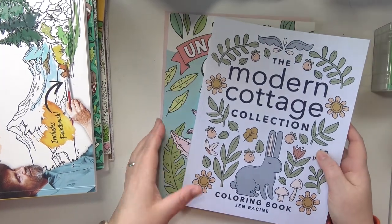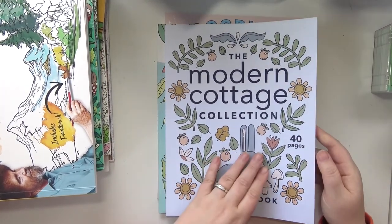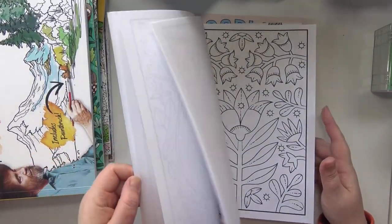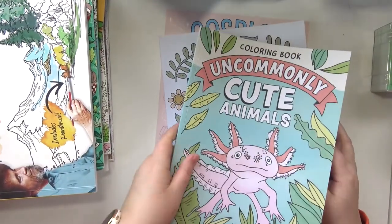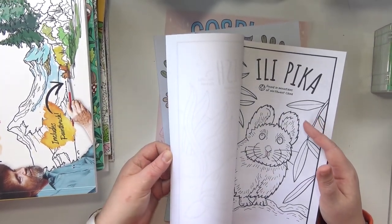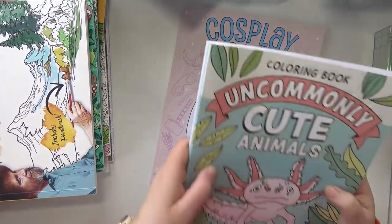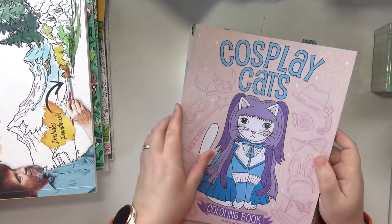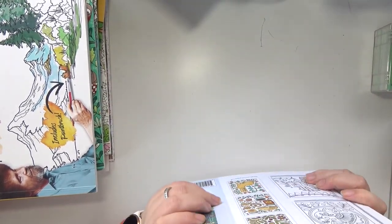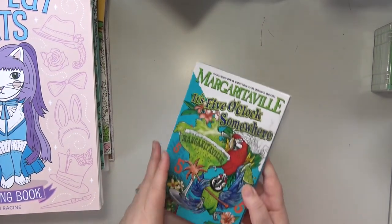My Jen Racine coloring books — I've got three of them: cosplay cats, uncommonly cute animals, and the modern cottage collection. I really like these images, I think they're just really cute. I love the style — they're fairly simple. That's another thing: I really kind of prioritized simpler coloring books for the most part because I know that once I move, the likelihood of me having a lot of time to color is probably going to be pretty low for quite a while. So I kind of tried to prioritize simpler ones, like ones with pages that wouldn't take me as long. But as you'll see, it's not like a hard and fast rule that I followed.